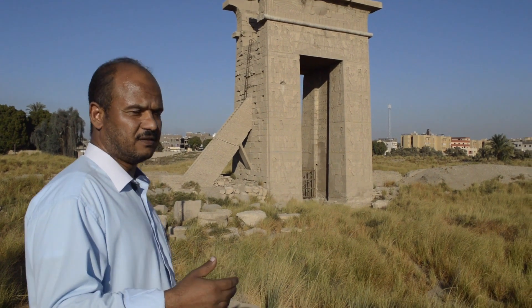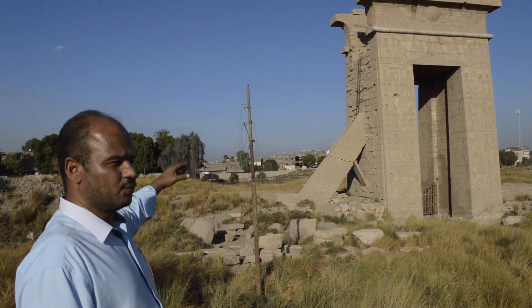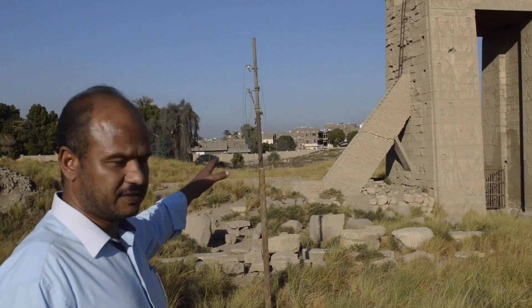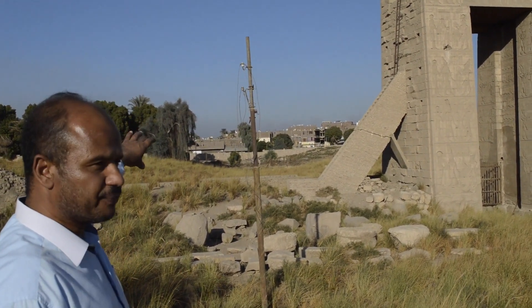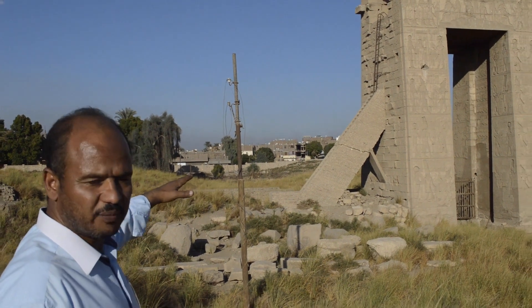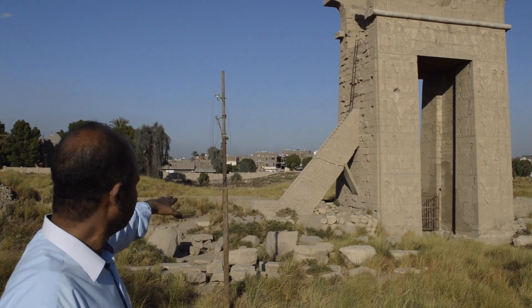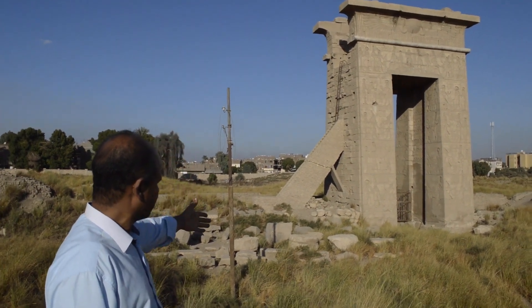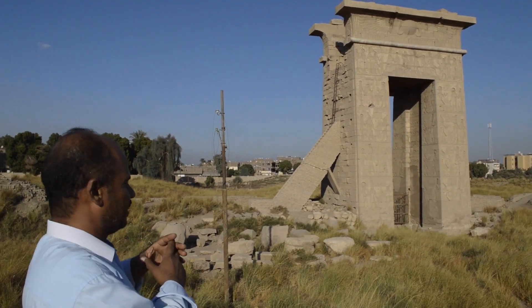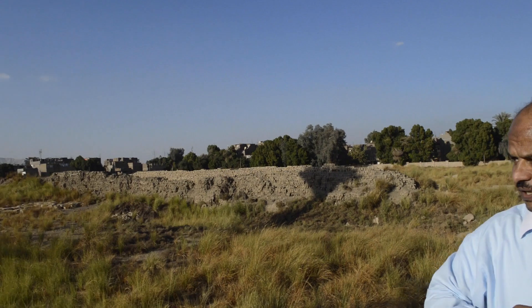This temple starts from the north with what was the embankment or the quay of the temple. Then there is a row of ram or sphinx statues, but it's demolished completely and buried under debris in front of this gate. This gate is the main entrance of the temple, and we can see the big enclosure wall surrounding the temple itself.